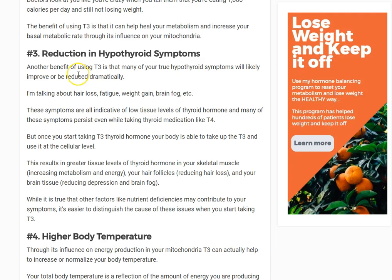Number three: T3 helps reduce hypothyroid symptoms. That's the whole point of taking thyroid medication. If you've just been diagnosed with hypothyroidism — hair loss, weight gain, dry skin, constipation — your doctor gives you thyroid medication to replace the deficiency. But then you still have dry hair, constipation, and weight gain. Why are you taking a medication if it didn't reverse the symptoms that the medication was supposed to address? It doesn't make any sense.